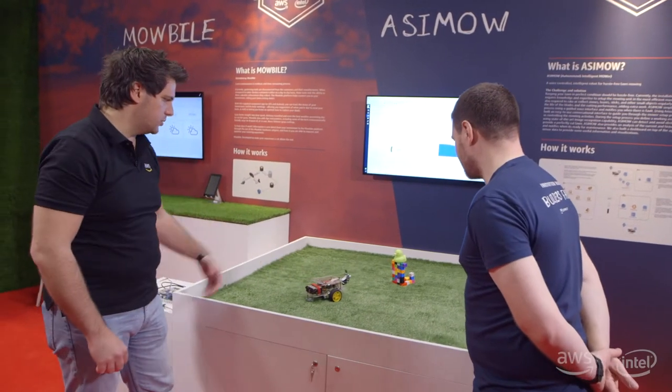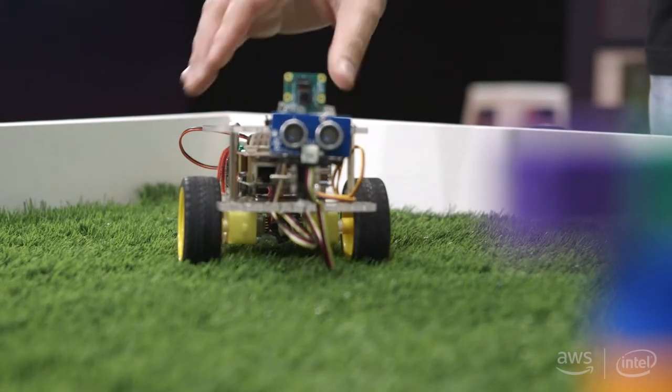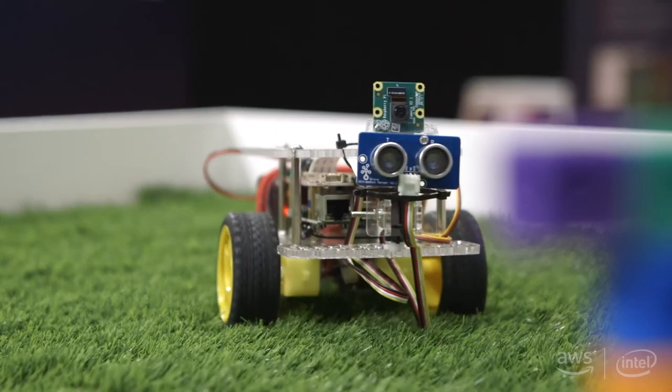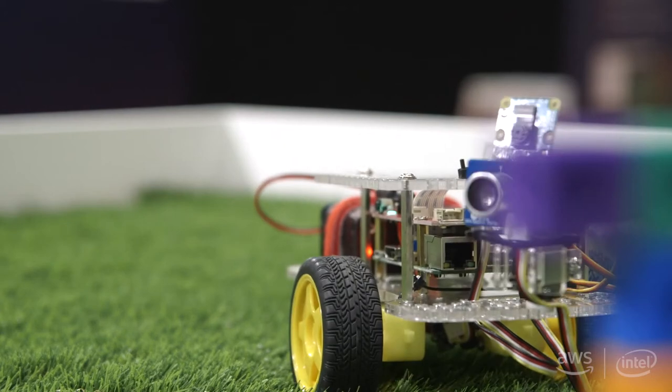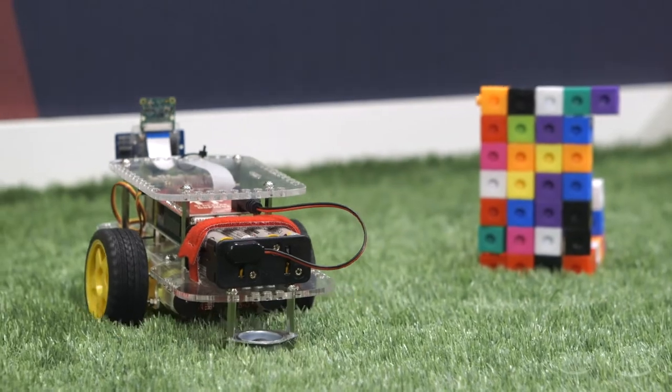Our product is an intelligent robotic lawnmower. It's very similar to the existing robotic vacuum cleaner that you may use at home, but instead of walking around your house, your living room, it goes around your garden, mowing the lawn as it goes along, and tries to detect any obstacles, avoid them, and walk around them.